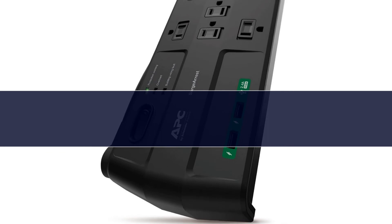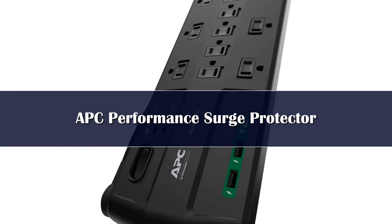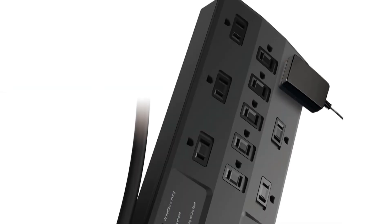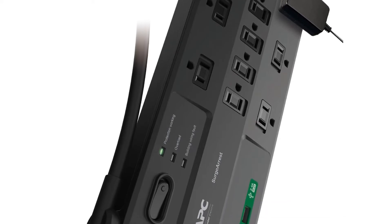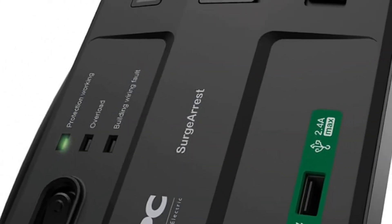Number 2. If you want the best surge protector, this protector can be used as a dependable safeguard from lightning, surges, and short circuits. It has 11 outlets for connecting and protecting 11 electronic devices and also has 2 USB ports for charging your mobile devices.